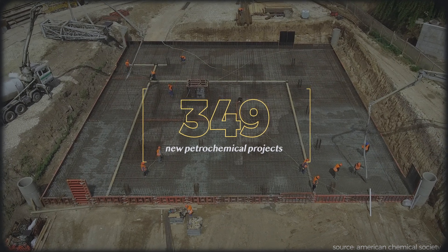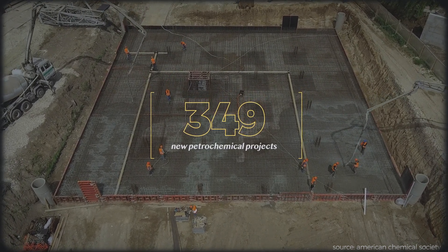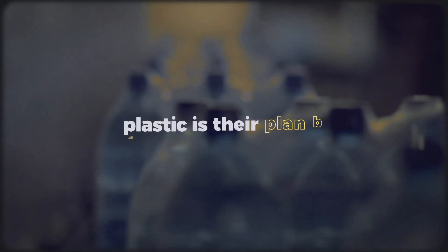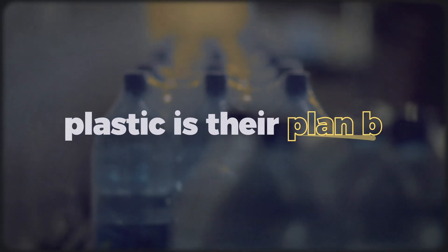Greenpeace Executive Director Annie Leonard explains this obsession with plastic: "Single-use plastic is their plan B. They're not going to be able to continue to drill that oil and gas and burn it for energy anymore. So this is their lifeline. They are going to double down on single-use plastic like we have never seen."